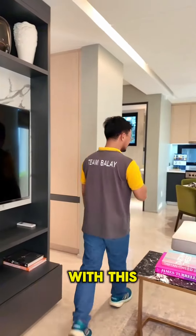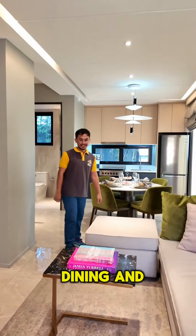Let's go inside. The main door is enamel painted steel panel. As we enter, we are welcomed with this beautiful layout of living, dining, and kitchen.